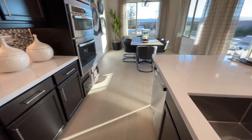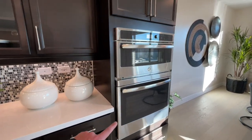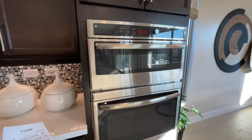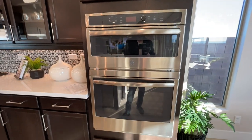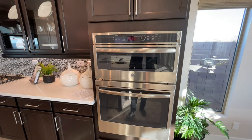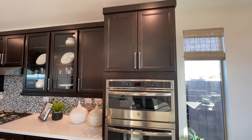No double oven — they give you what they call an upper oven, which is a true convection microwave oven combo. You could cook a chicken in that if you wanted to. And we have more storage.